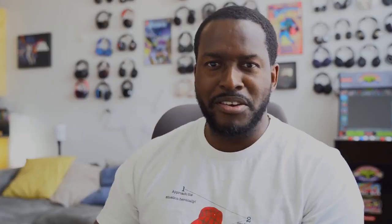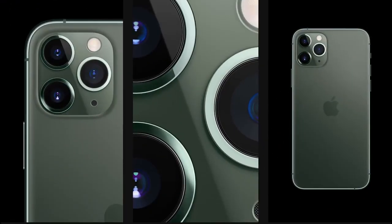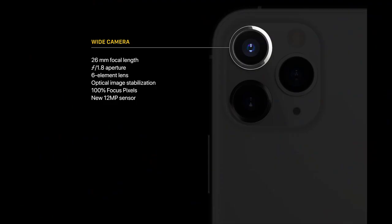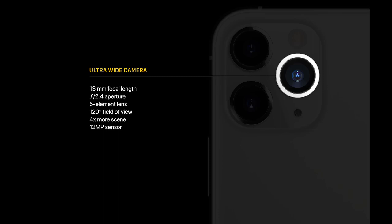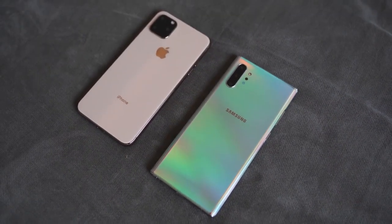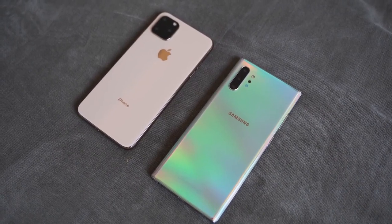On the back of the device you see the new camera hump. Using a dummy model here, the iPhone 11 Pro Max has a triple camera setup for the first time — something the Galaxy Note 10 Plus has always had. All three cameras are 12 megapixels: a wide-angle main camera at f1.8, an ultra-wide with a 120-degree field of view at f2.4, and a telephoto at f2.0. The Galaxy Note 10 Plus has two 12-megapixel cameras and one 16-megapixel ultra-wide at roughly 120 degrees.